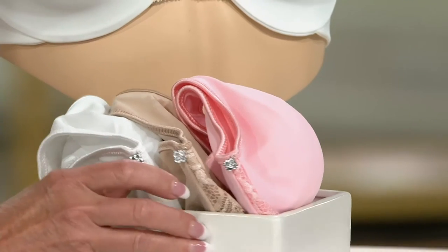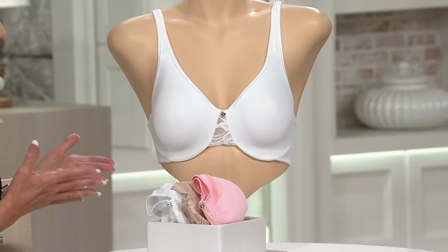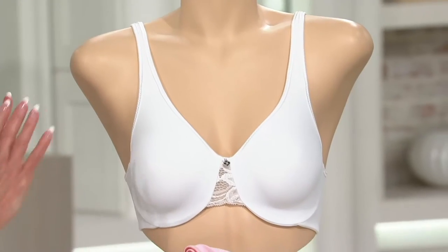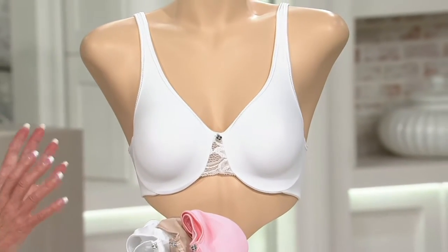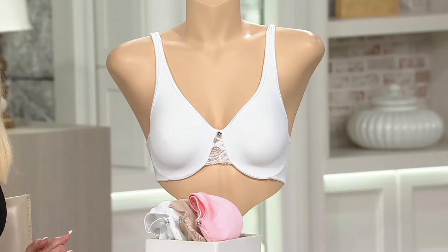We saw Jenna at the start of the show wearing the bra — this is Jenna's favorite silhouette. It's very streamlined, very classic, and it's going to look fabulous under all your fall sweaters and fine gauge knits going into the fall and winter months. It is perfectly streamlined — you're going to look gorgeous and uplifted and supported in this bra.